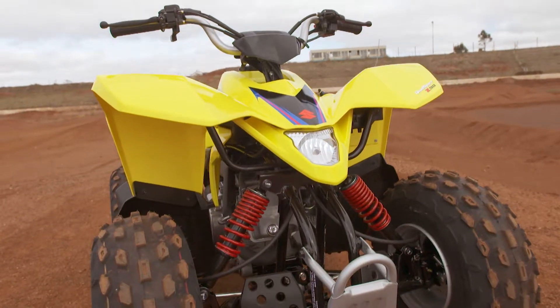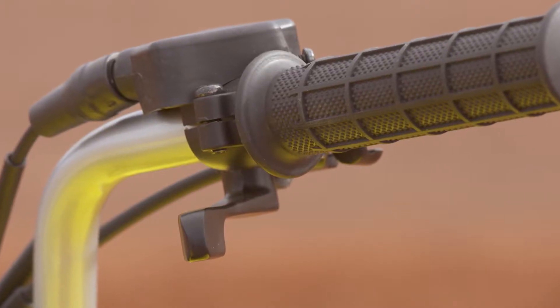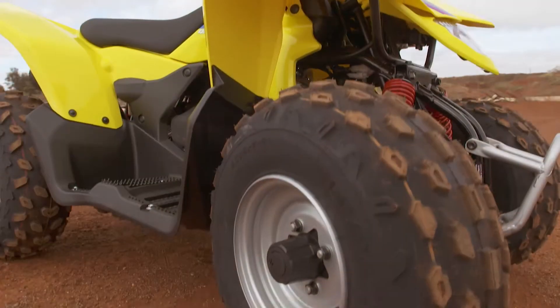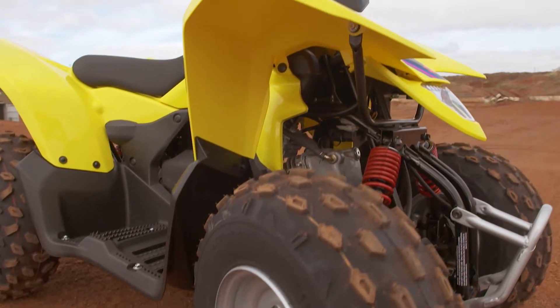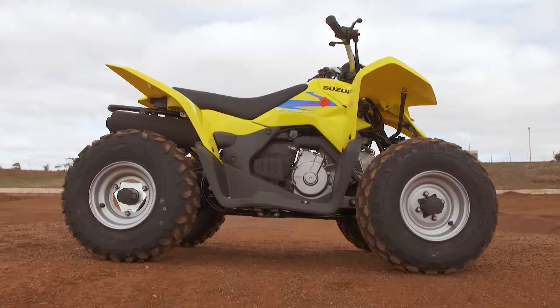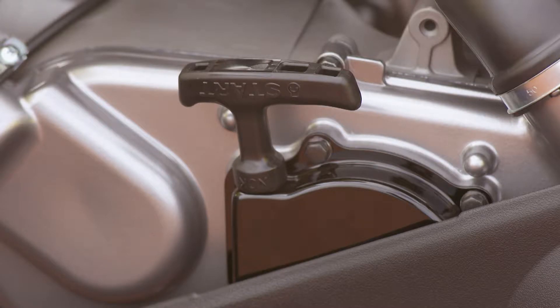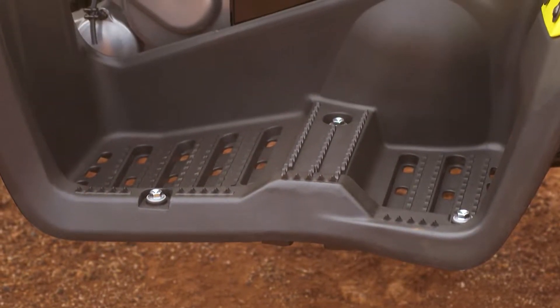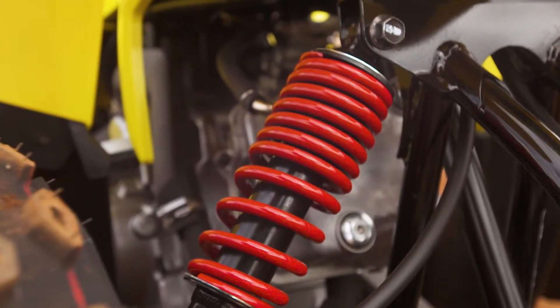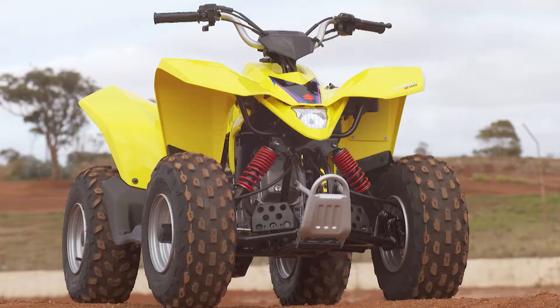It has a 90cc engine. It also has a throttle restrictor — you can adjust the throttle for the speed that you need, which your parents can adjust as your skills and confidence improve. It has a key ignition for parental guidance. It has a push button start for easy starting and a backup pull starter. It has sturdy footwells for safe riding, independent front suspension, and beefy shocks all around.